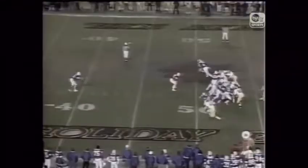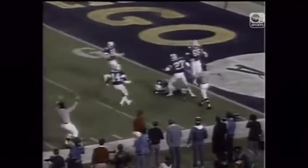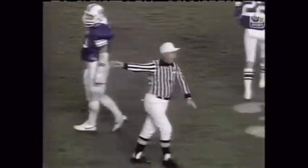Kicking from his own 38 — here's the kick, pretty good punt. It'll bounce at the five-yard line. BYU has good coverage. They cover it down to the two-yard line. Personal foul on Brigham Young.